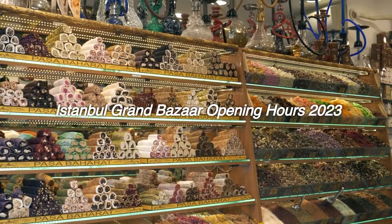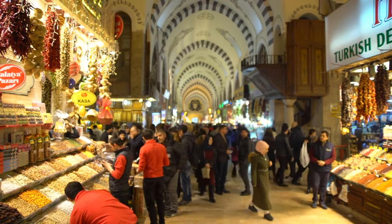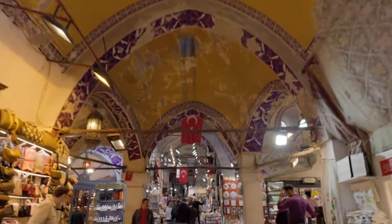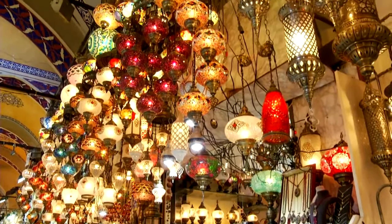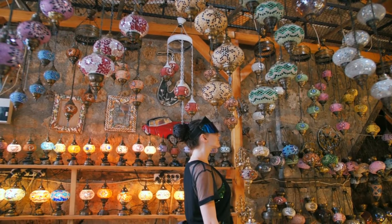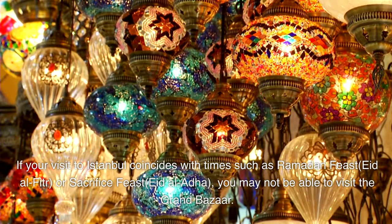Istanbul Grand Bazaar Opening Hours 2023: Grand Bazaar opening hours are between 9 o'clock in the morning and 19:00 in the evening. From 18:30 onwards, the lights in the bazaar start to turn off and the shops close one by one. The Grand Bazaar is closed to visitors on Sundays and on religious holidays. If your visit to Istanbul coincides with times such as Ramadan feast (Eid al-Fitr) or sacrifice feast (Eid al-Adha), you may not be able to visit the Grand Bazaar.